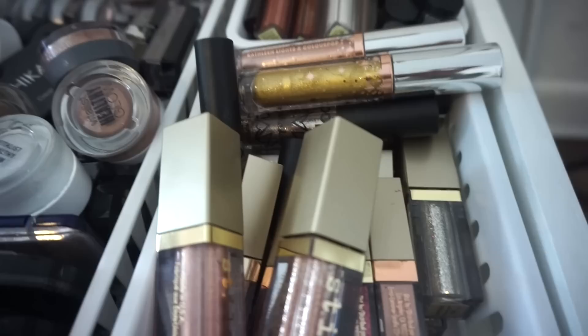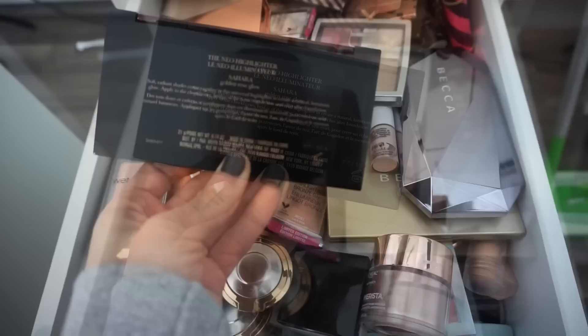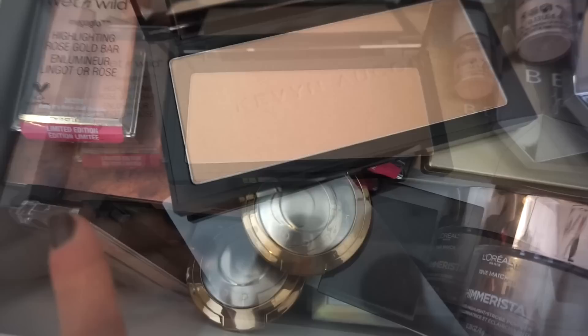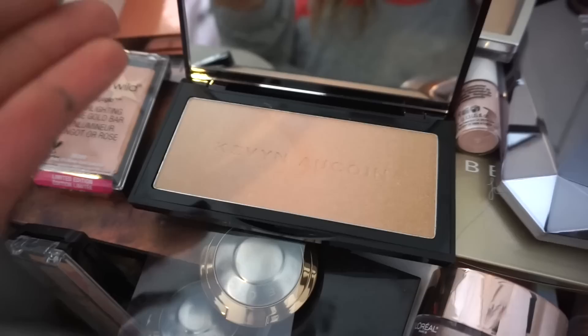For highlighter, Octoly recently sent this over from Kevyn Aucoin — this is the Neo Highlighter in Sahara. It's a golden rose type of shade. It is actually really stunning; it has this gradient effect. I'm pretty sure if I focus my brush on this side it'll be really nice for my skin tone. It feels so soft. I feel like it has more of a subtleness to it, but we'll see how it looks on the cheeks. I'll keep you guys posted on the quality.